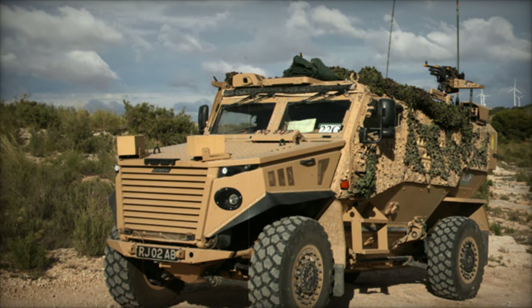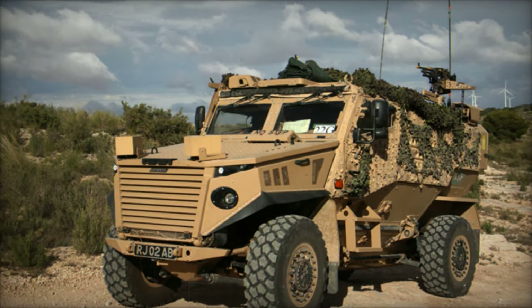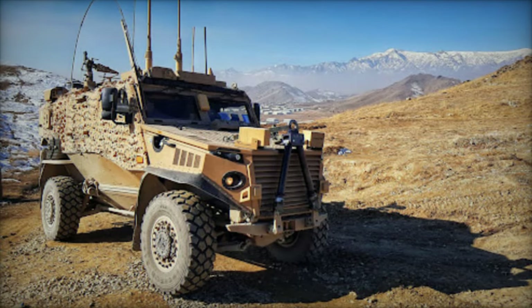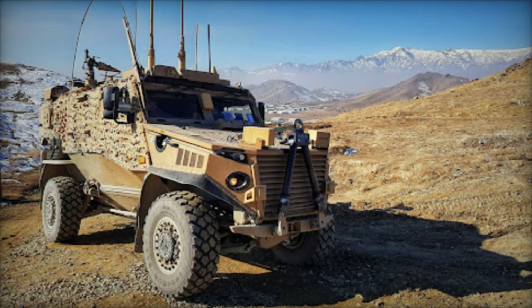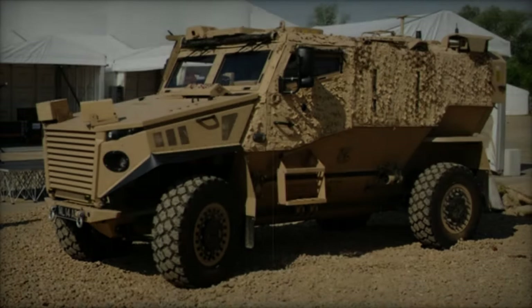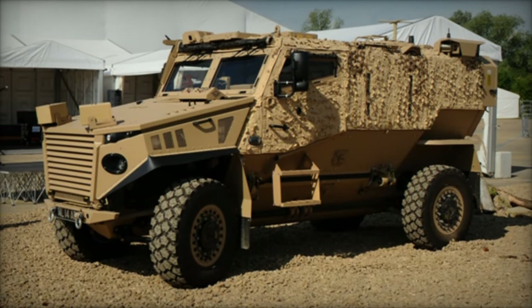The Foxhound Light Protected Patrol Vehicle is a British armored vehicle designed to provide high levels of protection and mobility for patrol and reconnaissance missions. Its V-shaped hull is specifically engineered to deflect blasts from improvised explosive devices (IEDs) and mines, safeguarding its occupants.